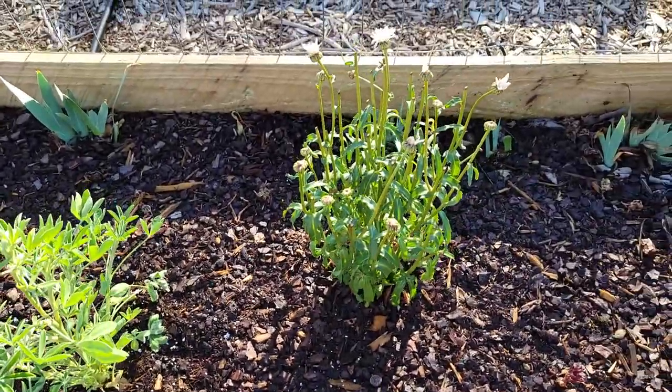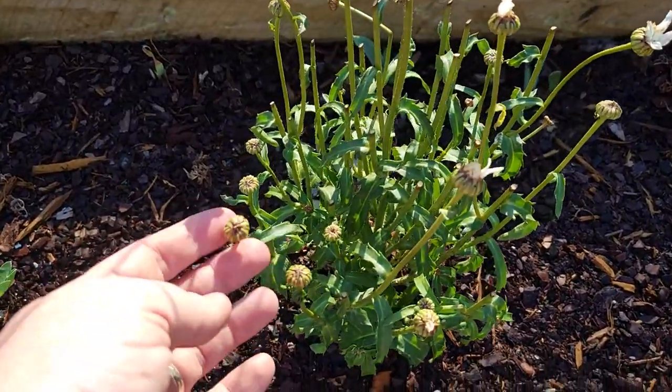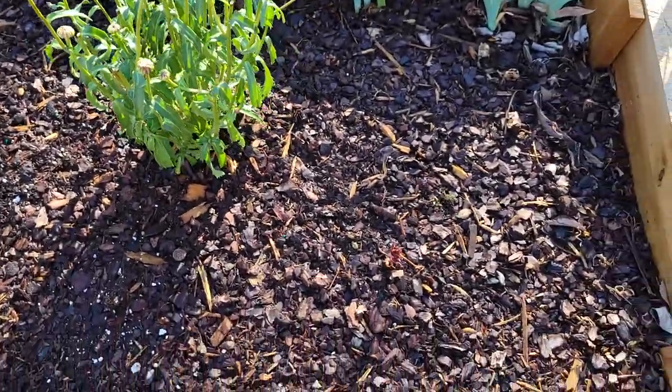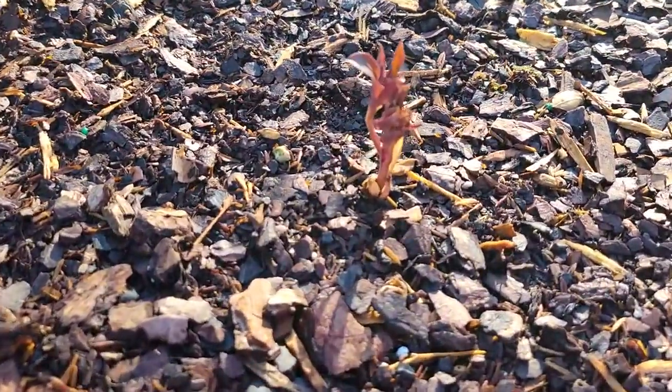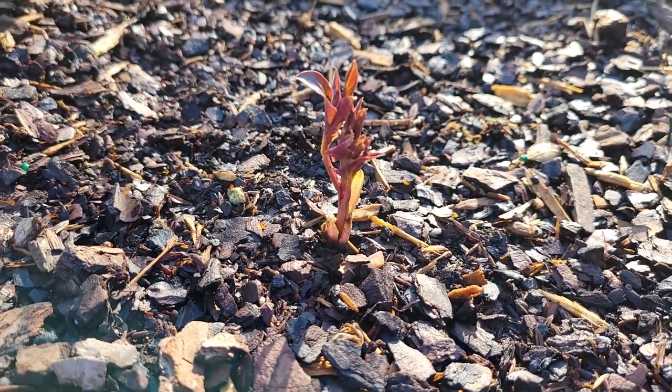This is my Shasta daisy that I got for a dollar. I went ahead and cut off all the dead flowers and this one has buds all over it. And my peony is starting to do pretty good — this is a Myrtle Gentry peony.